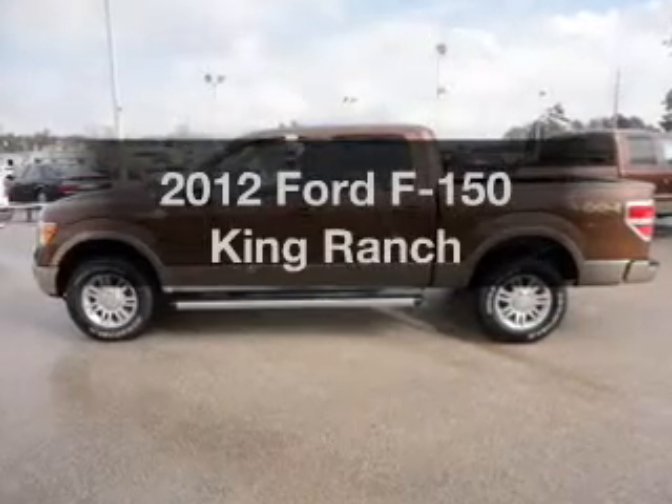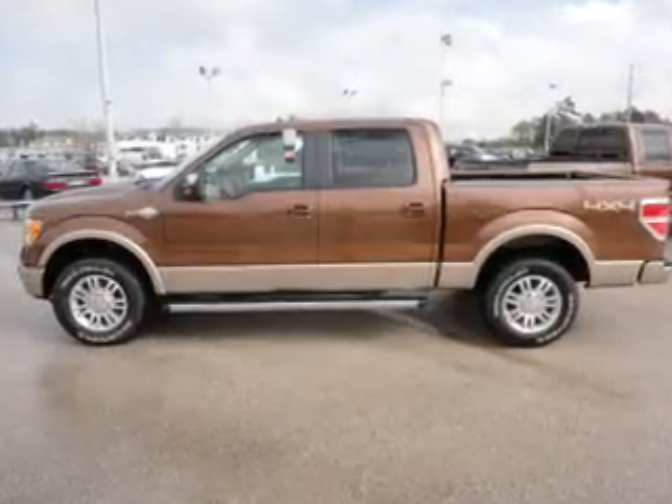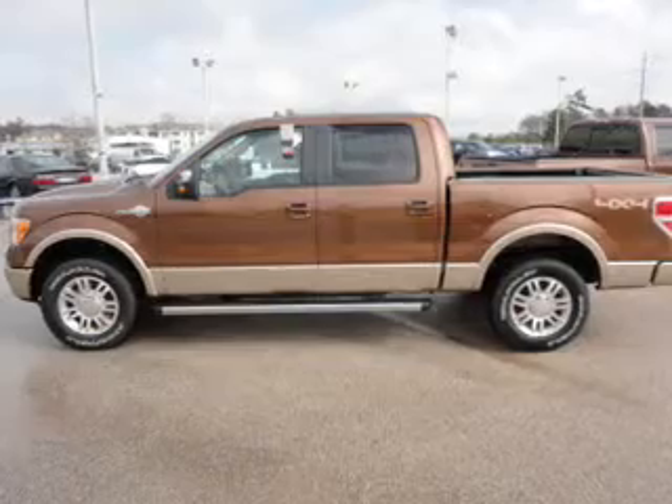Presenting the 2012 Ford F-150, everything you need under one roof with this great vehicle.